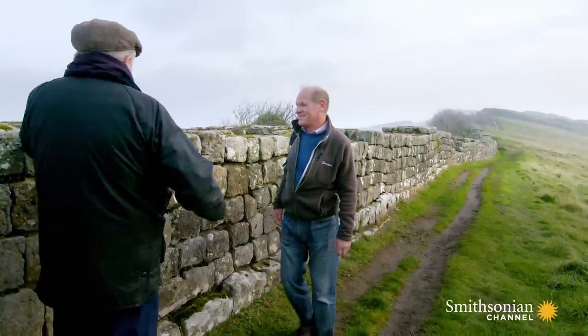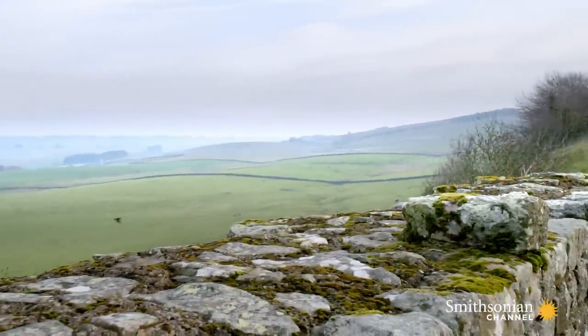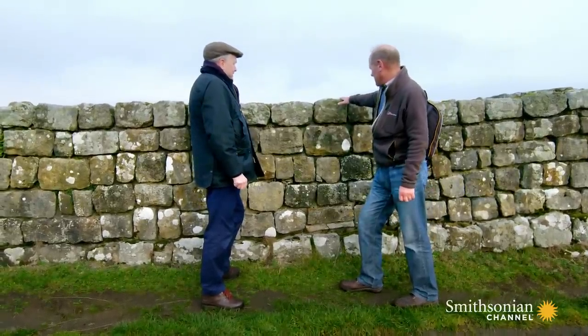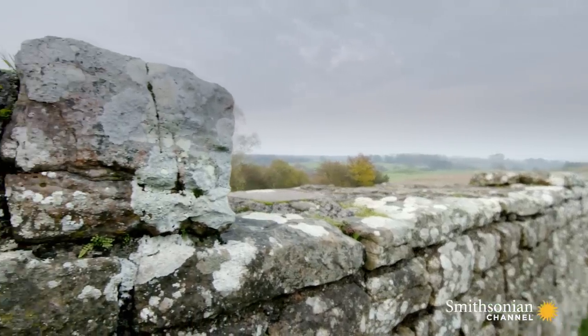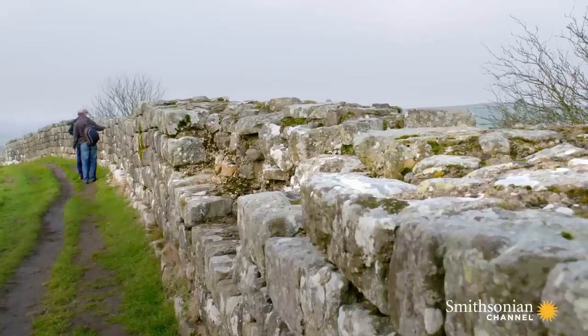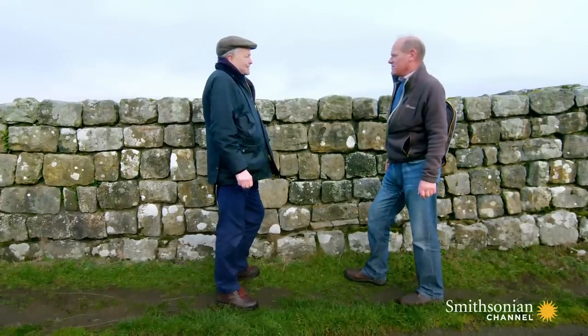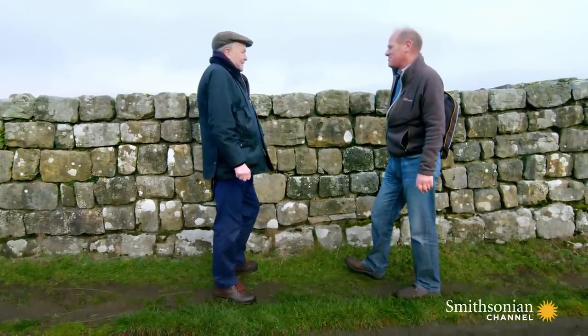But it's only this high. I mean, with a little bit of an effort, you could easily get over that. Some of it's gone. Basically, this is five feet high? Yeah. It was four times this high — 20 feet high. So what's happened? Has it sunk into the ground? Well, over the years, the stones have fallen off and been taken by local people to build walls and houses.